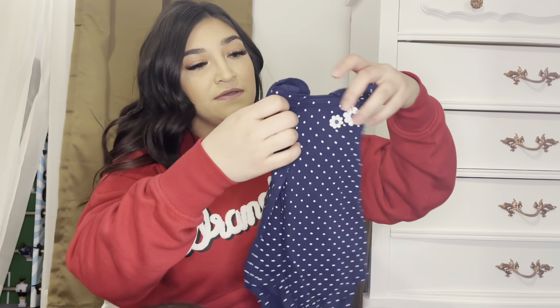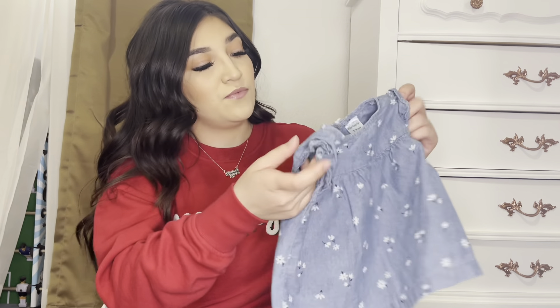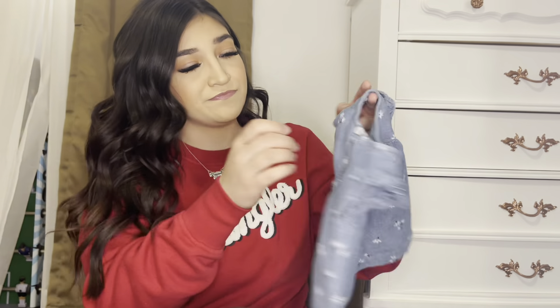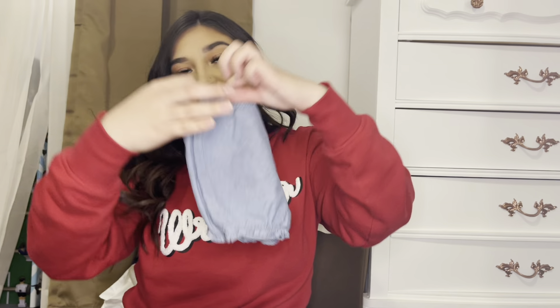These next couple sets are $20, I believe, but they're three-piece sets. Everything from here is in 12 months — $20, 12 months, three-piece sets. This one is blue and white polka dot with a little flower detail. It's an actual snap-up onesie, a spaghetti strap with ruffle. It came with a little t-shirt with flower detail, a button in the back with a keyhole, and little ruffled sleeves, plus a pair of jean shorts.